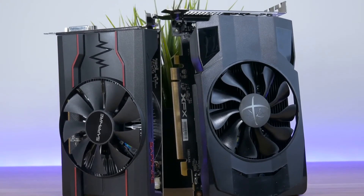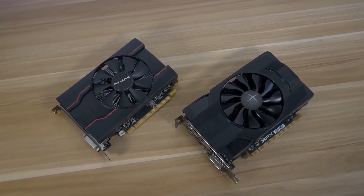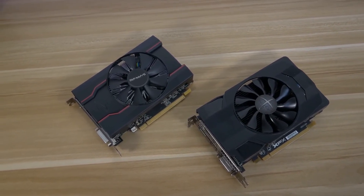So in conclusion, it is better to buy the RX 460, even though it is the older card, because you are getting more FPS for your money.